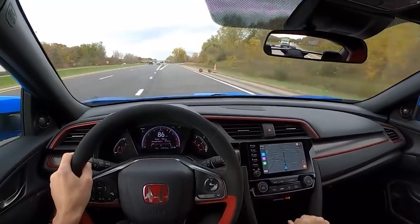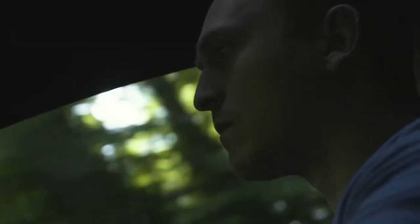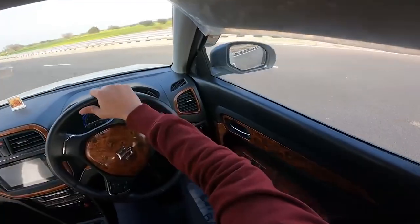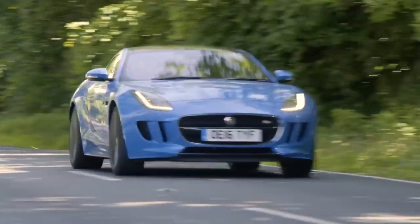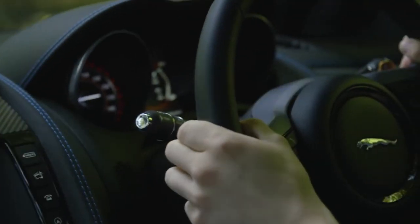Car lovers will definitely have a great time driving around in the Honda Civic Type R. It's a car they can drive fast without having to worry about understeering. While the car will allow drivers to go fast, it must be said that drivers shouldn't go too fast, as it could be dangerous to them and those around them.